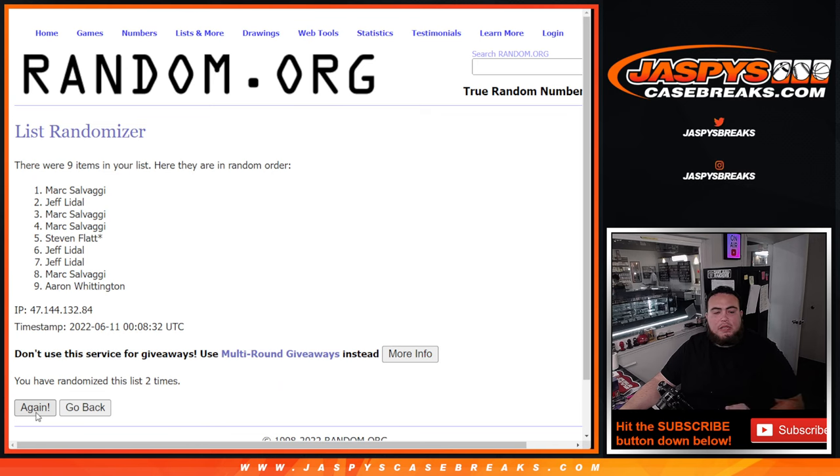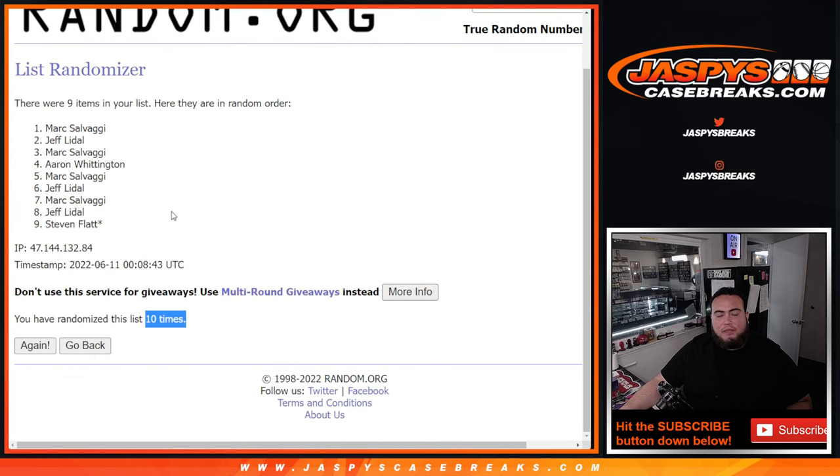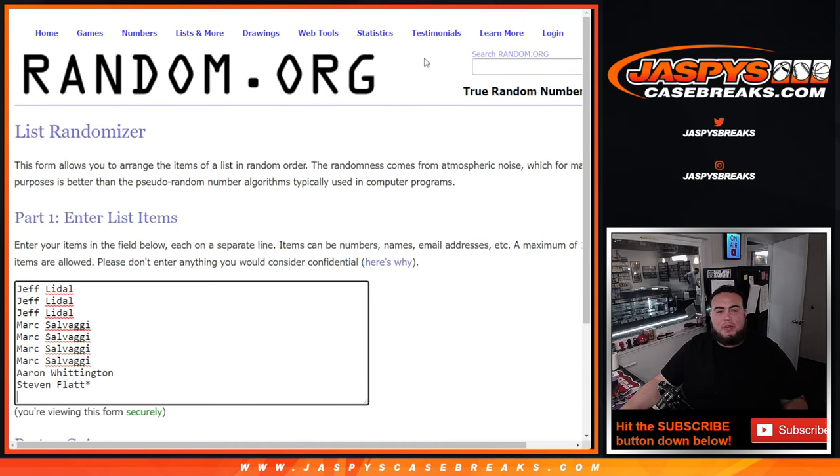Rolling 1 through 10... boom! Mark, congratulations buddy — free extra spot for you. There you go, after 10 times.